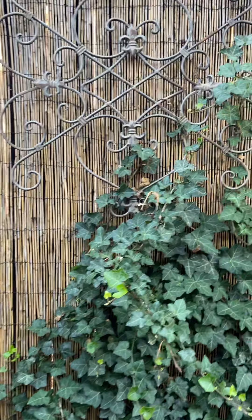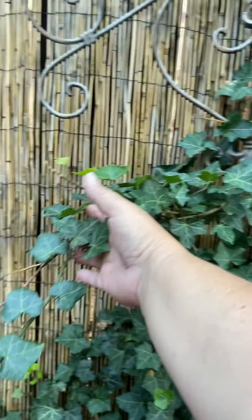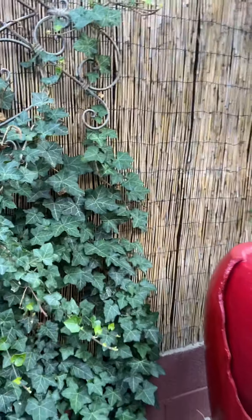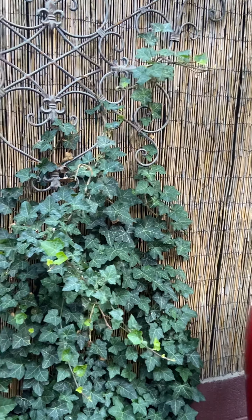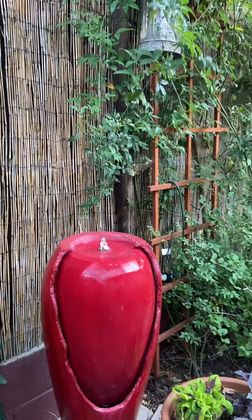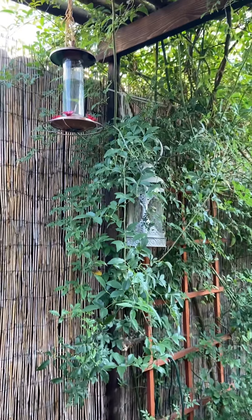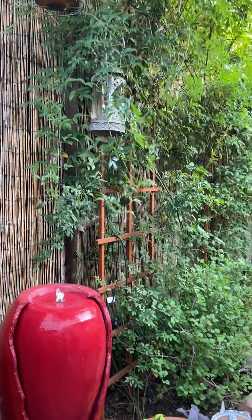We have our ivies playing quite well. I need to pull this back over here to start attaching it more to the wall. It likes to go hide behind the bamboo fencing so sometimes I pull it out. And of course our fountain is running well and we've got the hummingbird feeder up. They love coming in here.